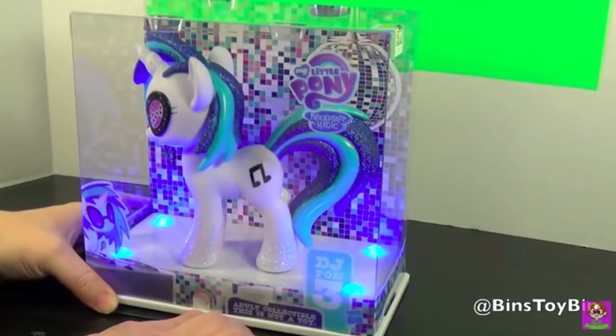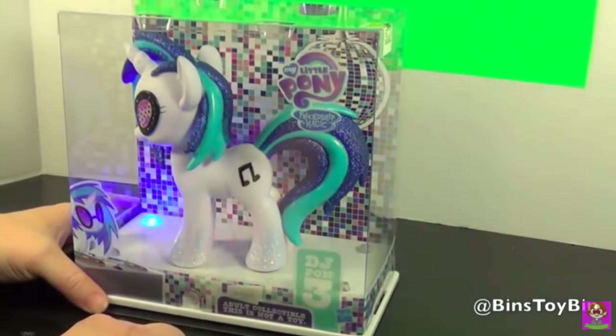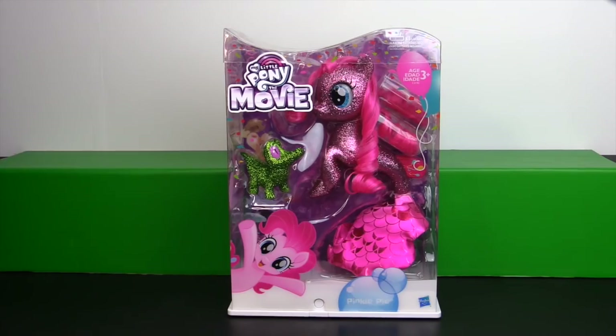The way this is packaged is very similar to past Comic-Con exclusives like the Discord or the DJ, where you could press the base and it would light up. I'm very excited about this because Pinkie Pie is so glittery and sparkly that she looks like she is underwater.